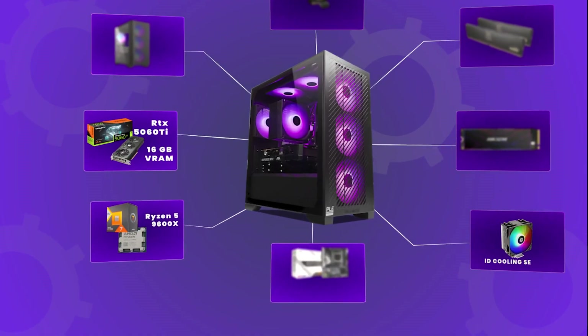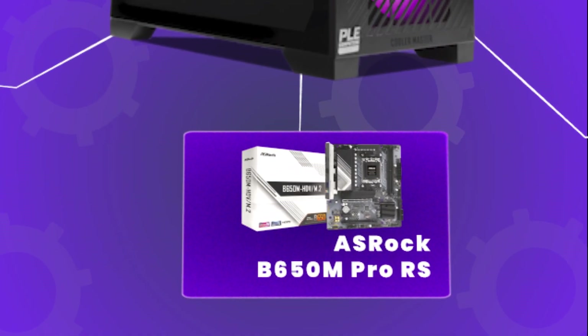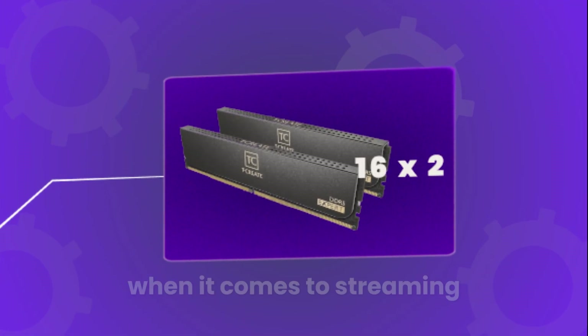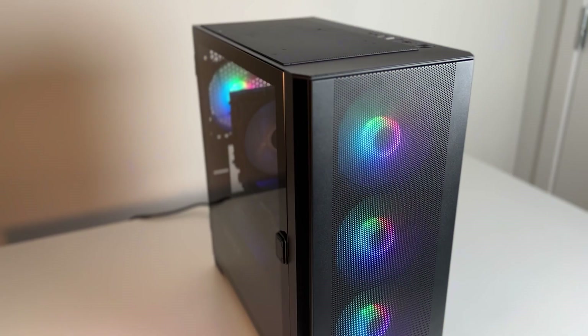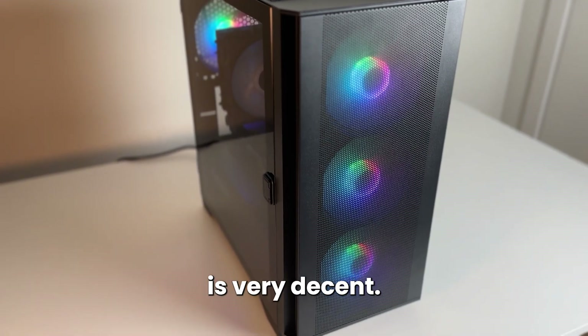For the rest of the components you get a very nice quality motherboard in the ASRock B650M Pro RS, and you still get 32GB of DDR5 memory which is a huge plus for streaming, content creation and productivity work. On top of that you get a Montec Air 100 ARGB case with four pre-installed fans and plenty of airflow — it looks amazing and the price is very decent — plus a 1TB SSD.